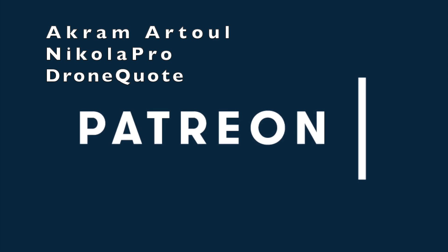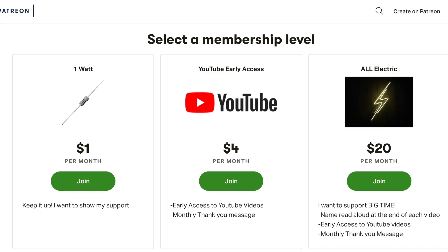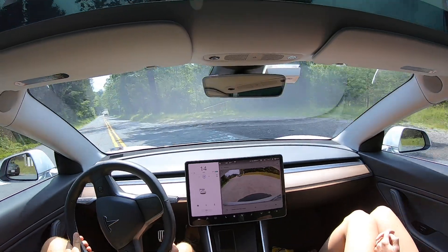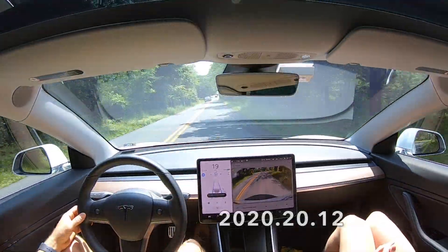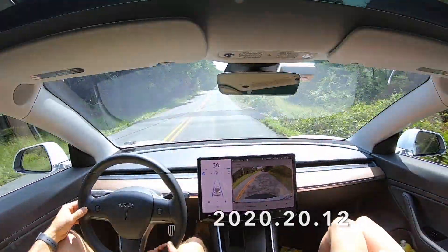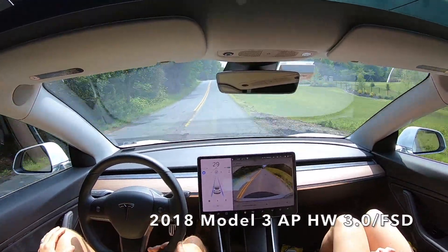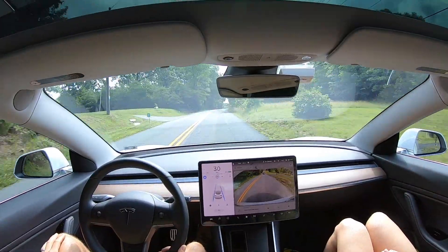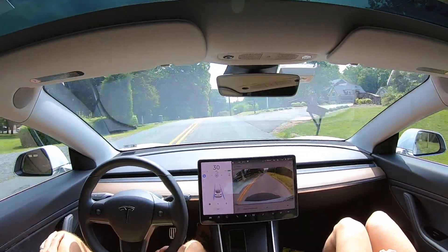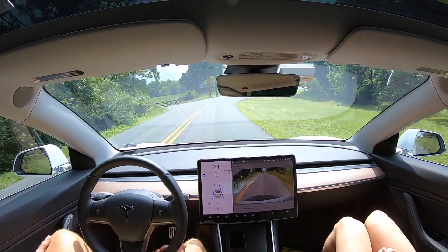Huge thank you to Akrama Tool, Nikola Pro, and Drone Quote supporting this channel at the All Electric tier. Click the link below and support this channel for as little as a dollar a month. Hey YouTube, Will here from All Electric, back again with another curvy country road test. This is test number 17 running software 2020.20.12, in my 2018 Model 3 with hardware 3.0. FSD has been purchased for this car, although we're not using it — just regular autopilot for these curvy country road tests.